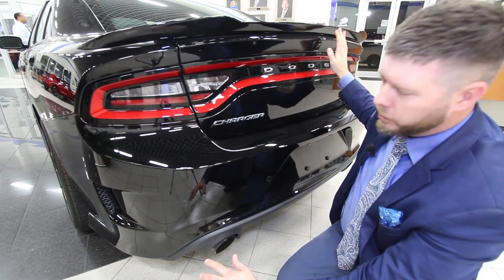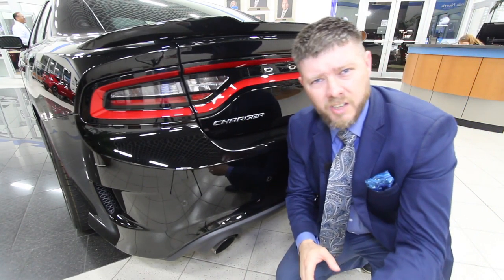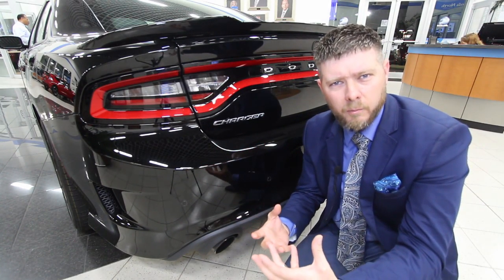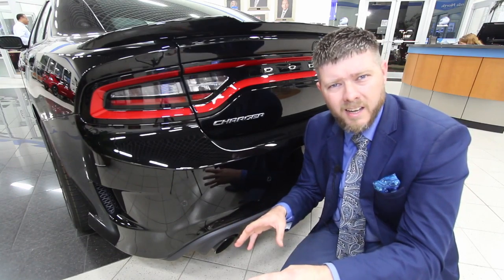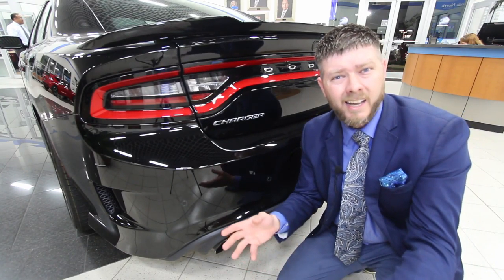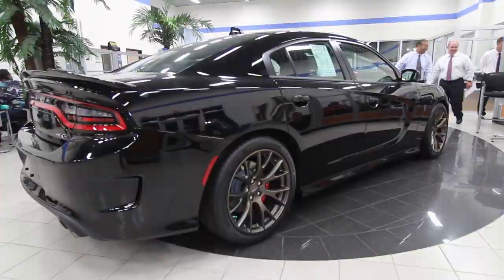If you've never seen a Dodge at nighttime, the taillights have an illumination with LEDs so bright it almost reminds you of David Hasselhoff with Knight Rider back in the '80s.